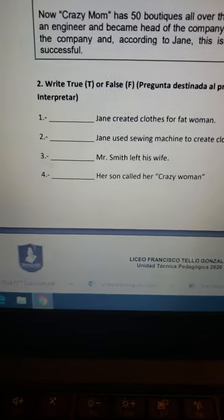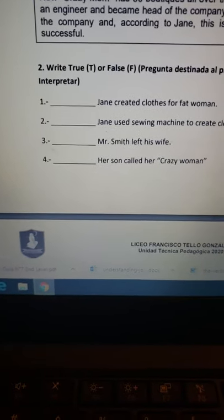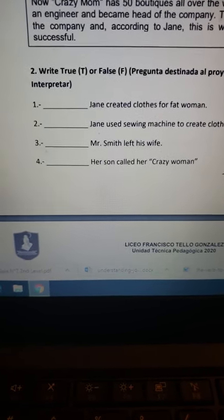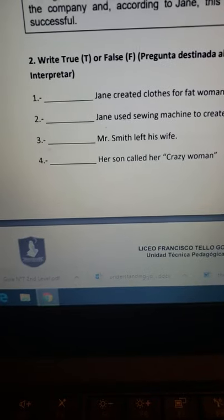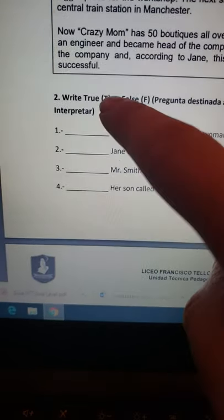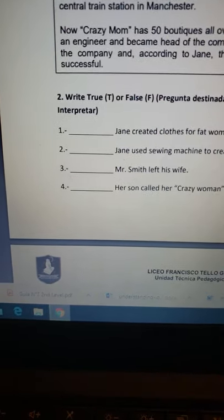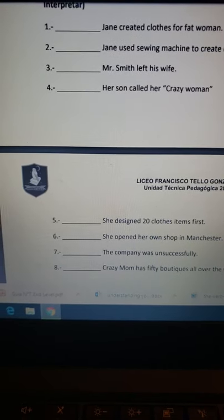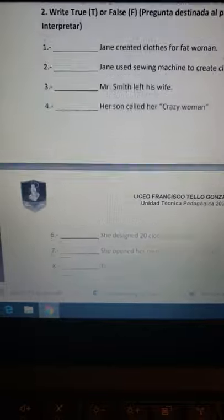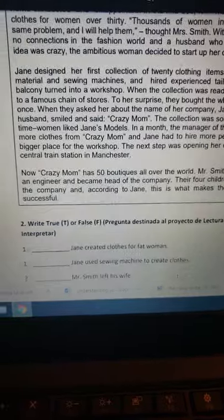Ahora vamos a explicar el ítem número 2, que dice 'write true or false'. Hay que escribir verdadero o falso; recordemos que verdadero en inglés se dice 'true', entonces ponemos una T, y si es falso ponemos una F, al igual que en español. Voy a leer las oraciones y voy a marcar si son verdaderas o falsas, obviamente en relación al texto que ya leí previamente.